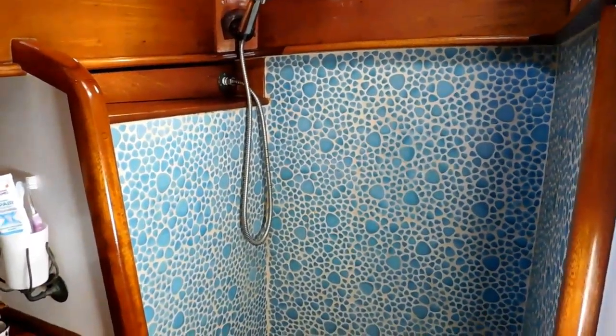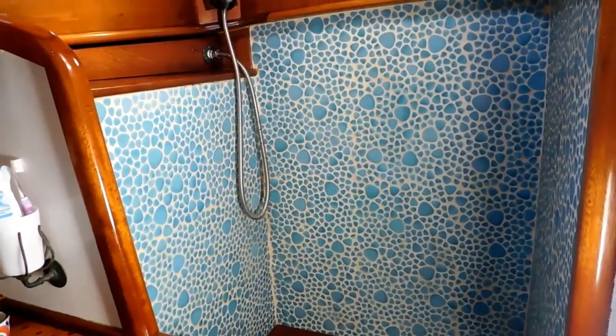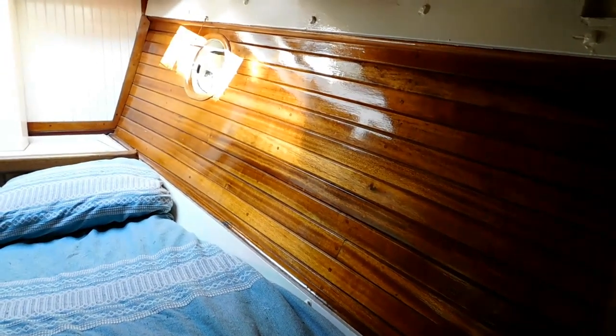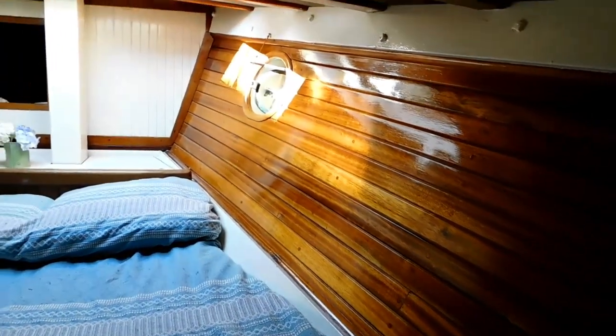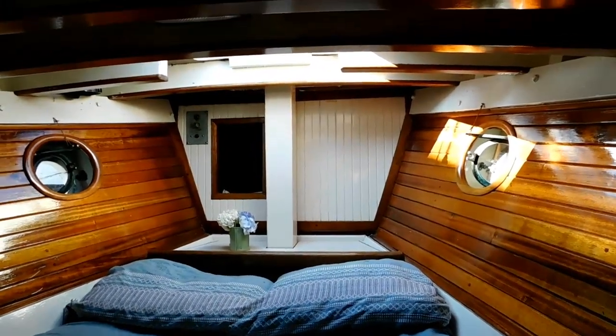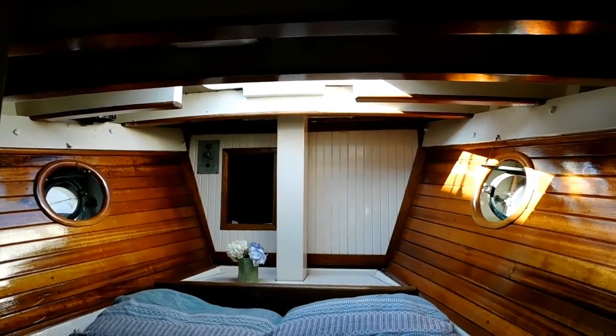Artistic as well as functional. If you'd like to schedule a showing of this vessel, be sure to get a hold of Dave at WaterlineBoats.com. I would be happy to make arrangements to get you aboard.